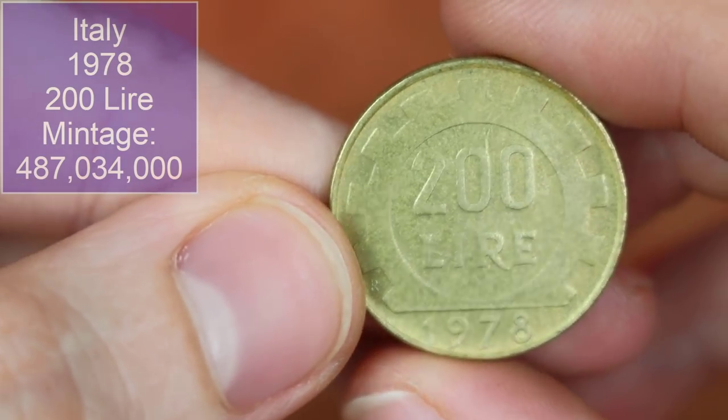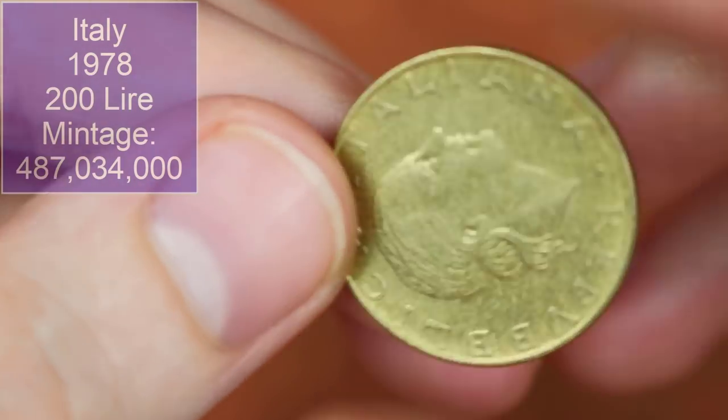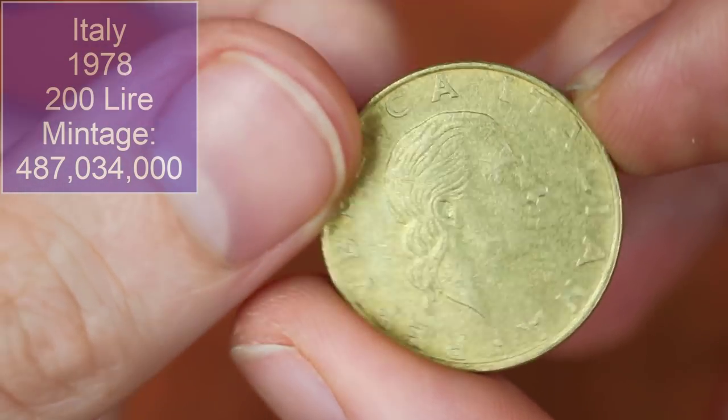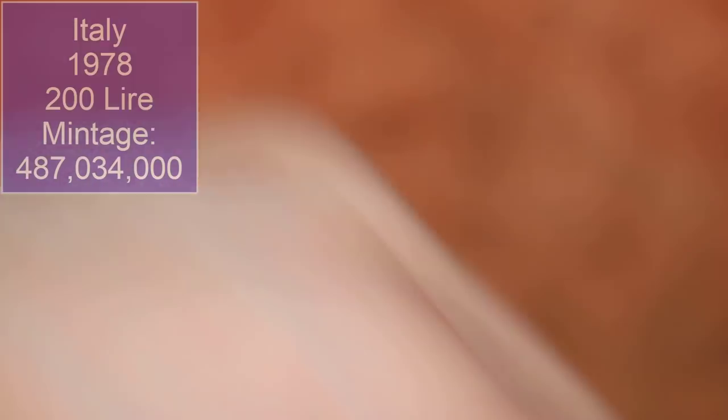We've got an Italian 200 lira, 1978 — big old date range to be found in these coins, very cool. I do quite like the commemorative 200 liras from Italy; I've had a fair few of them with some really epic designs.